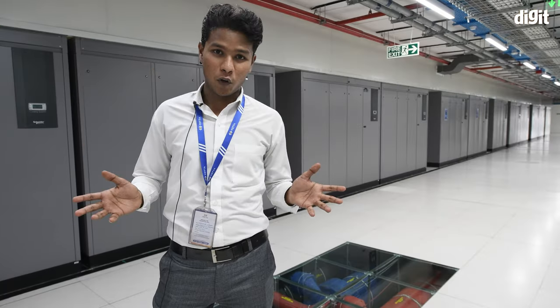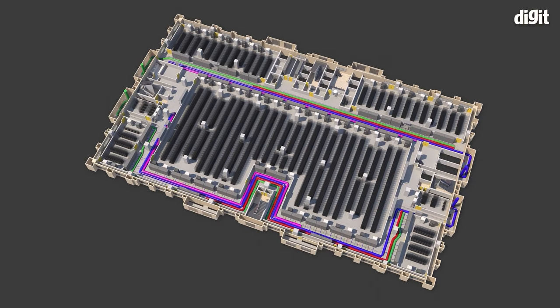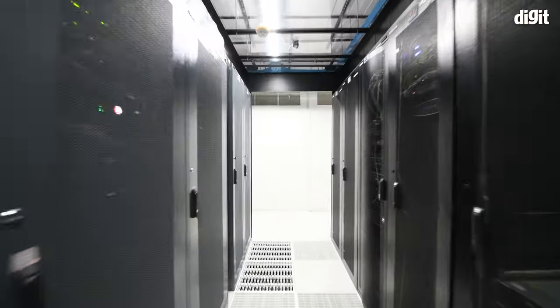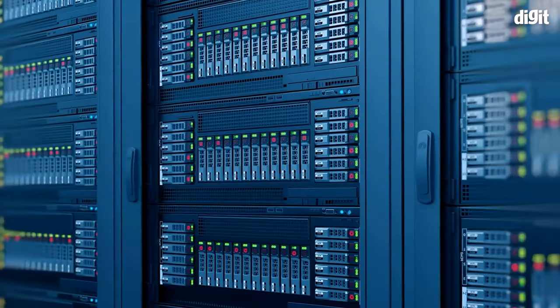Welcome to the fourth floor — our server floor. It has five different server halls, which can host up to 1,200 racks. The one right behind us is server hall three, which is the largest server hall you can find in any tier 4 certified data center in all of India, with a capacity of 800 racks.